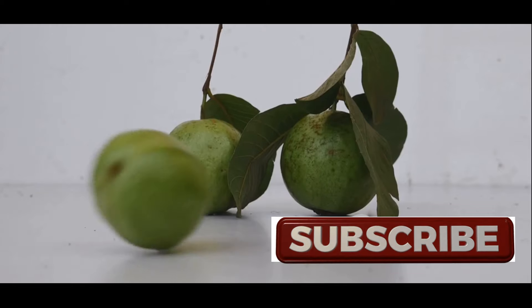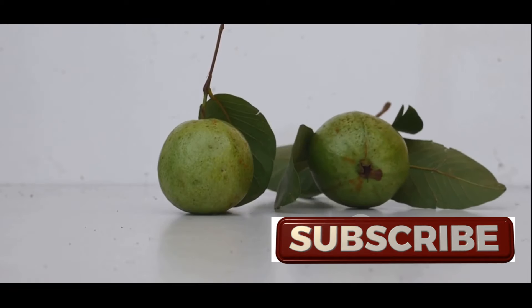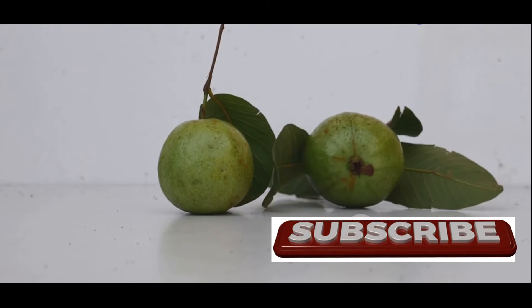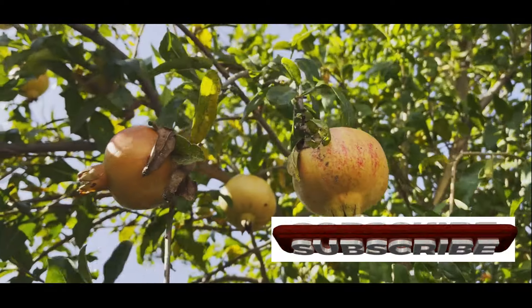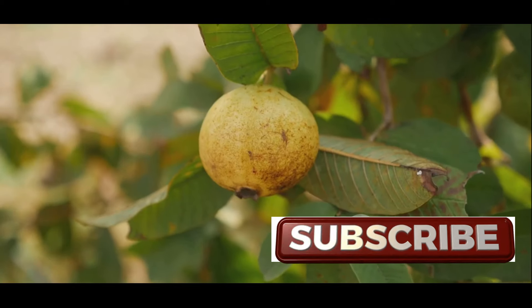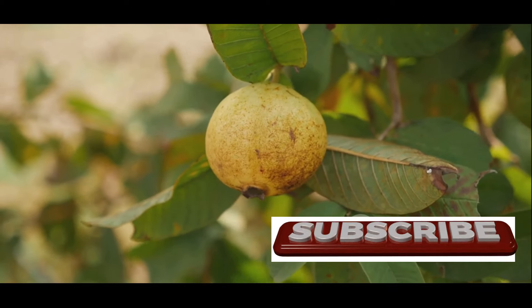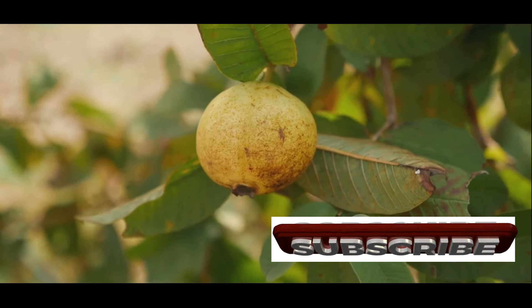Researchers are uncovering the impressive array of beneficial compounds within guava leaves, confirming what traditional healers have known for generations. Let's dive deeper into the fascinating world of guava leaves and discover how they can enhance your health. In the following sections, we'll explore the specific health benefits of guava leaves, backed by scientific evidence and real-life examples.